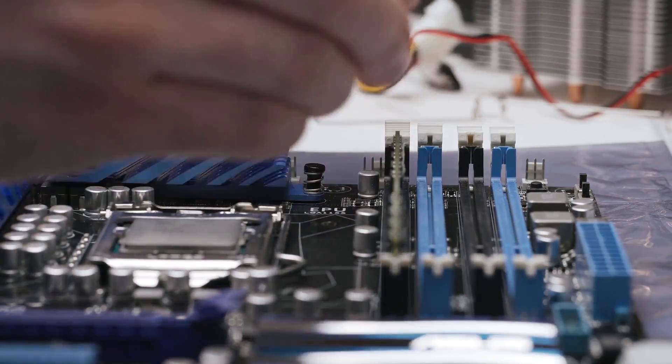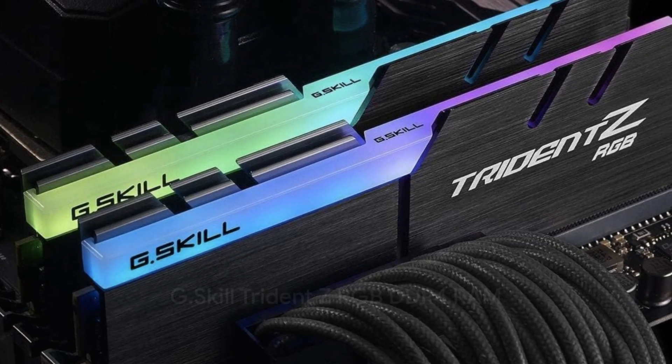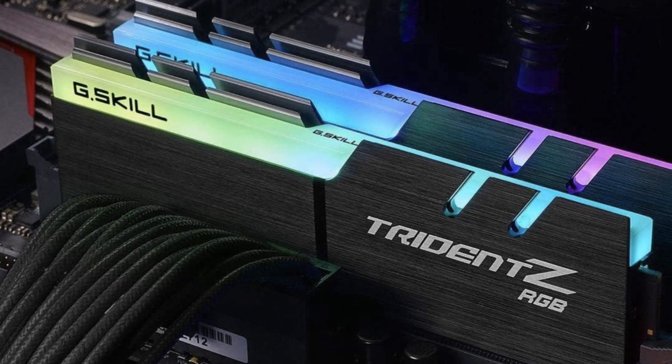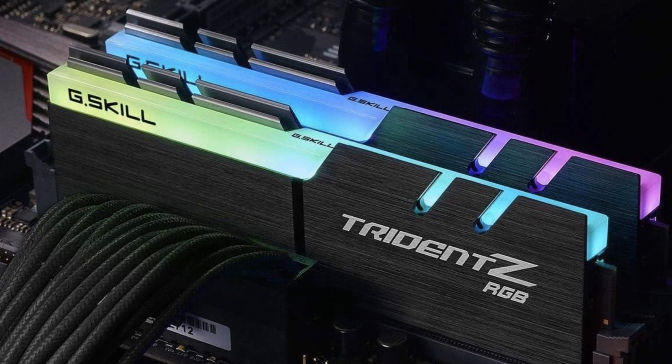G.Skill's Trident Z RGB DDR4 3600 offers vibrant RGB lighting across eight zones starting around $90 for 16 GB. Its aluminum heat spreaders housing custom ICs and PCB keep things cool, with capacities up to 64 GB.